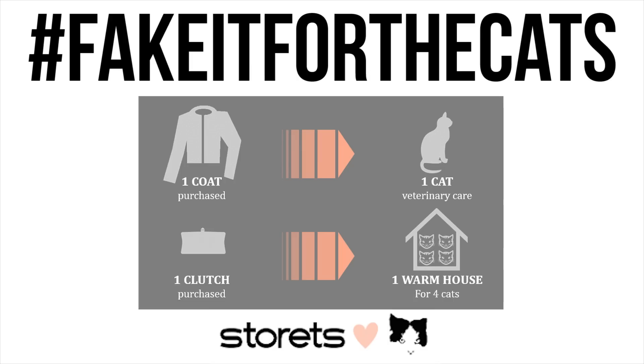I will have the link below to where you can donate if you don't want to purchase the coat, but I will also have the link to the coat and the faux fur clutch that's in the collection. The proceeds will go to Neighborhood Cats to help feral cats that are in need.